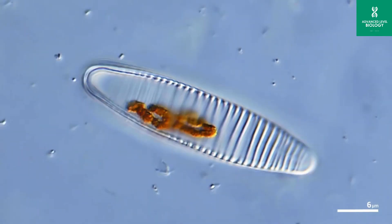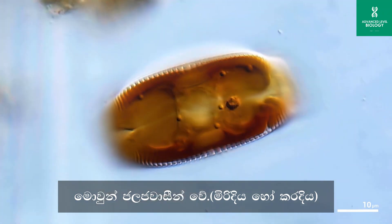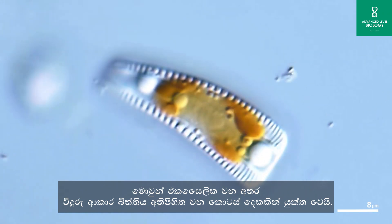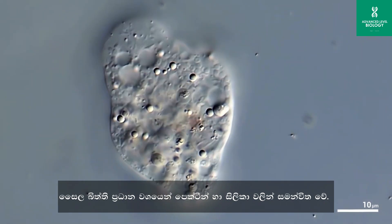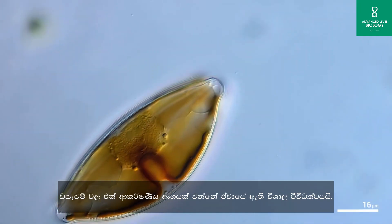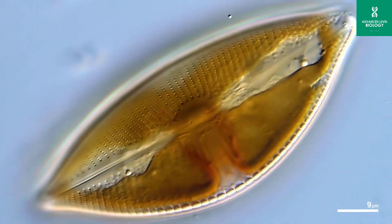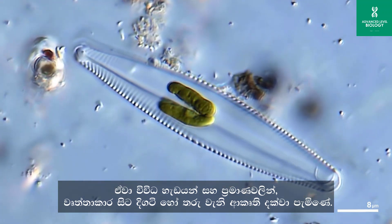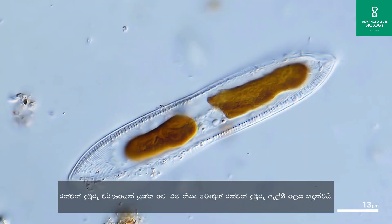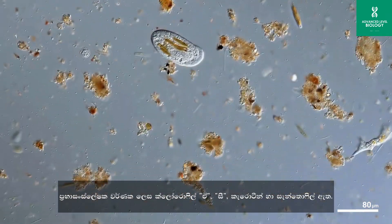Diatoms are a diverse group of single-celled algae that belong to the phylum Bacillariophyta. They are found in various aquatic environments including oceans, lakes, rivers, and even damp soil. Diatoms are unicellular and known for their unique and intricate cell walls made of silica, called frustules; the cell wall is made up of pectin and silica. There are estimated to be around 100,000 known species of diatoms, and many more remain undiscovered. They come in various shapes — from circular to elongated or even star-like forms. Diatoms are golden brown in color, so known as golden brown algae. Storage food is chrysolaminarin. Photosynthetic pigments are chlorophyll A, C, and xanthophyll.